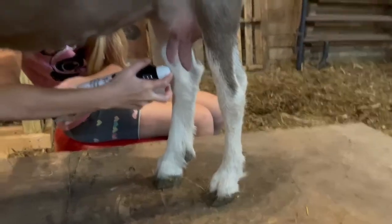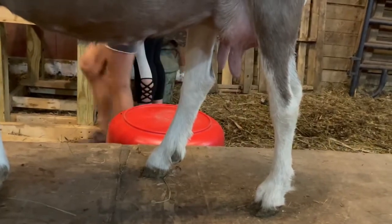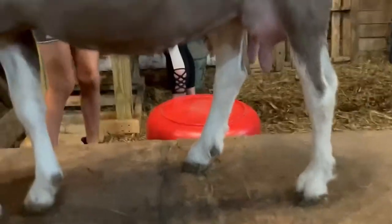We're going to use Fight Back, which helps to prevent mastitis. It helps to prevent that so our goats won't get it. And we're just going to let her finish eating.